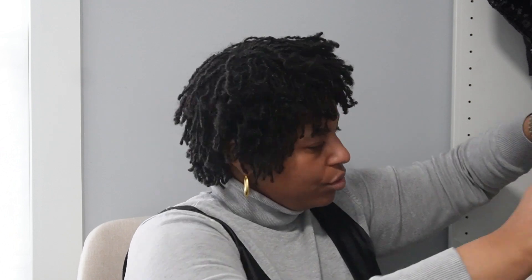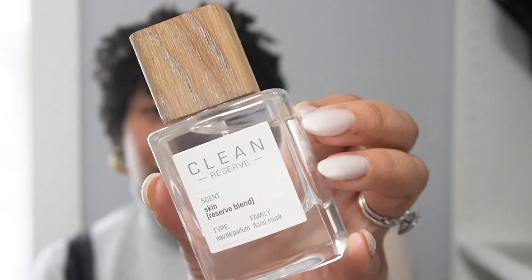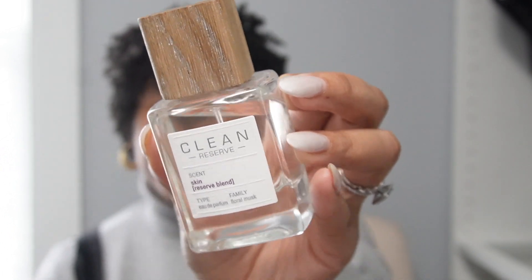Moving on to Clean Reserve — this is the scent 'Skin.' I mentioned this one in my last weekly vlog. I love this perfume; it smells so good. It's in the floral musk family and you can definitely pick up on the floral notes. This perfume reminds me of something I've had before — I can't quite put my finger on it, but it smells familiar. When I was at Sephora I smelled most of their fragrances, and this was the one I had to have.